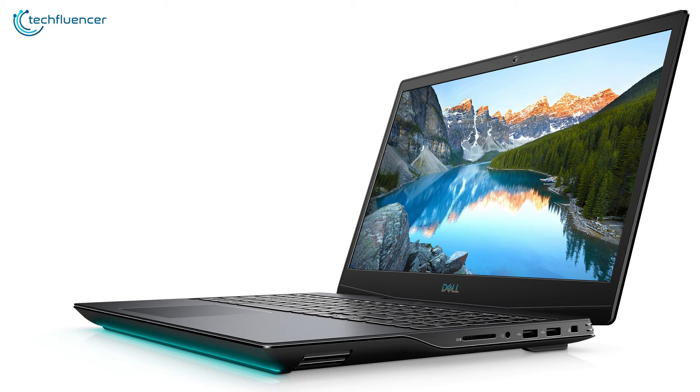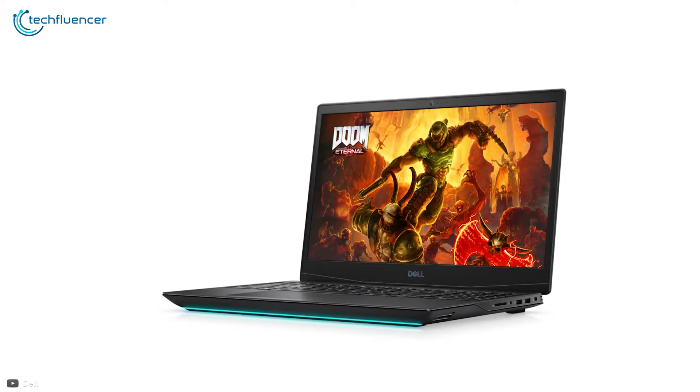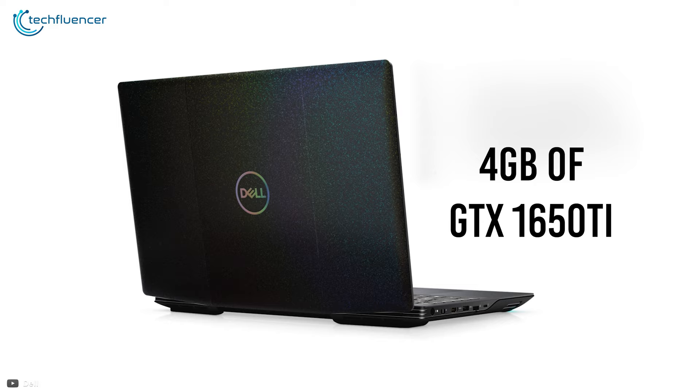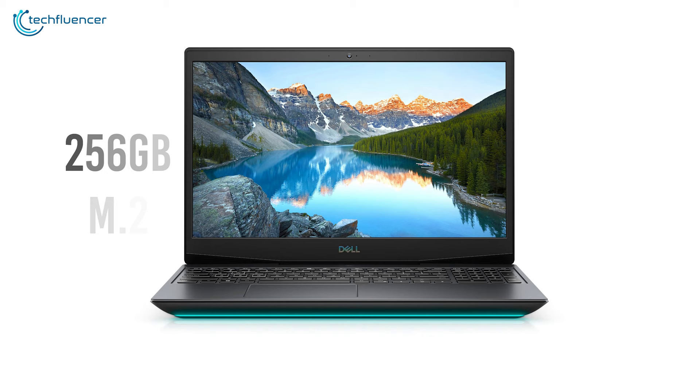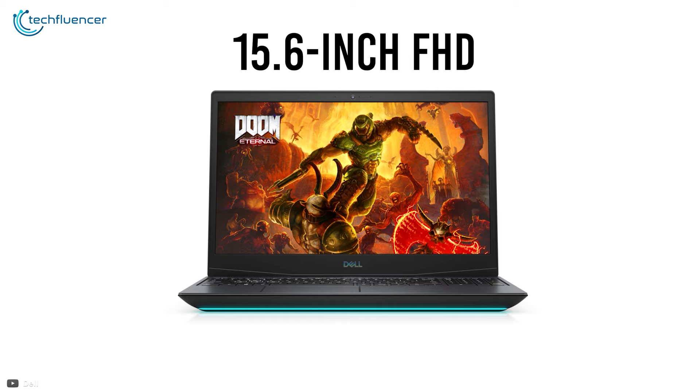Starting at number 5, we have the G515, a perfectly balanced gaming laptop with strong performance and great battery backup from Dell. This laptop is an ideal performer for CPU intensive games due to its 10th Gen i5 processor integration, while the 4GB GTX 1650Ti graphic chip brings stability for a well-rounded execution. It has 256GB of M.2 NVMe SSD storage and 8GB of RAM. The 15.6-inch FHD display can showcase gameplay at a hefty 120Hz refresh rate.